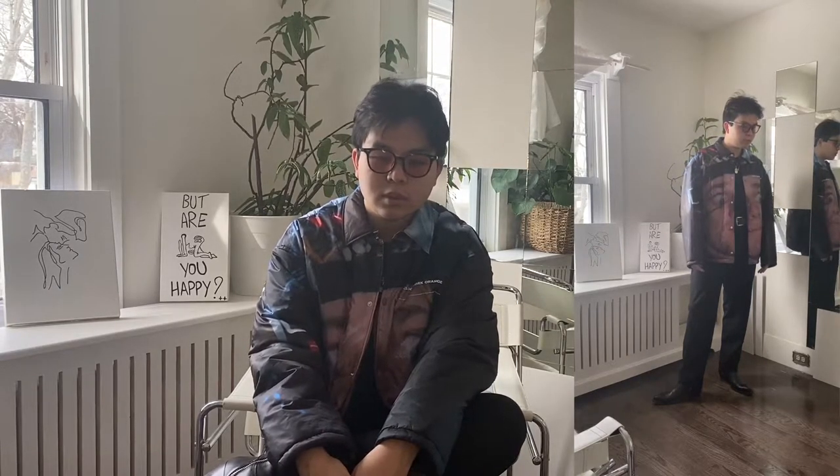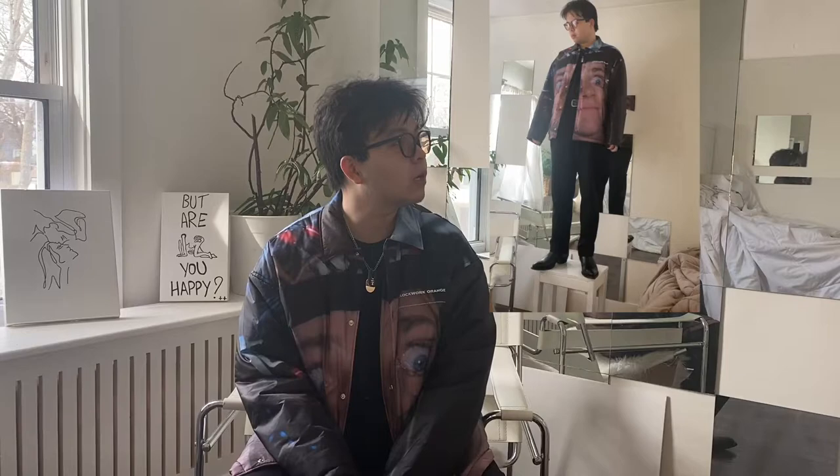Straight-leg trousers, cowboy boots, and a black tee from Uniqlo.